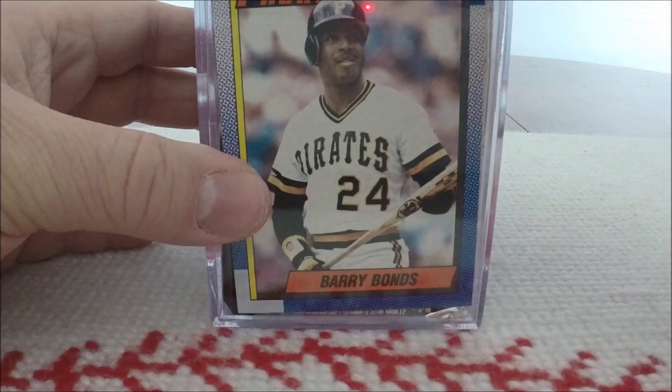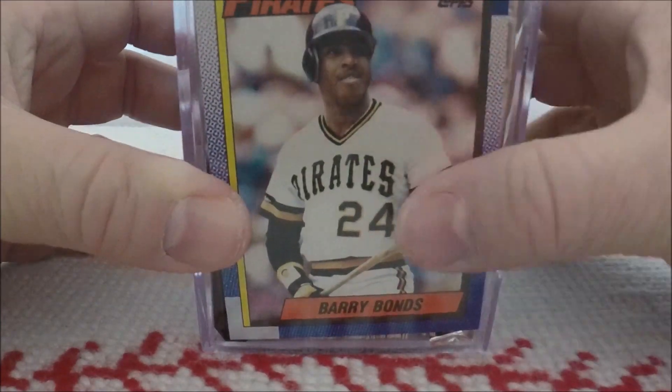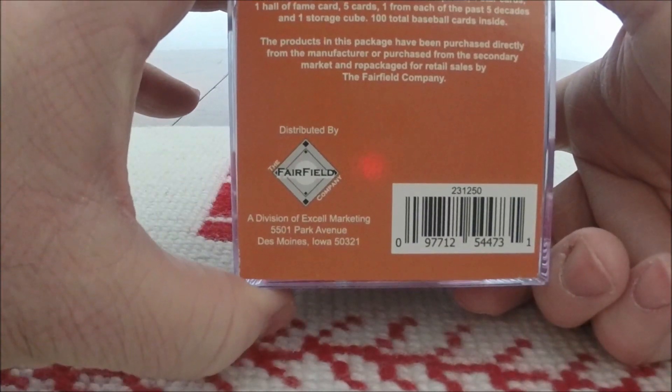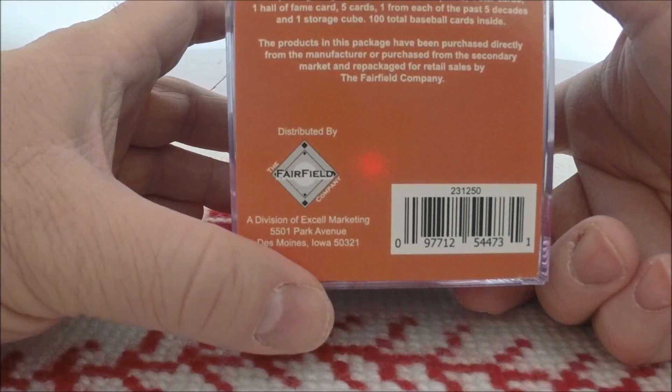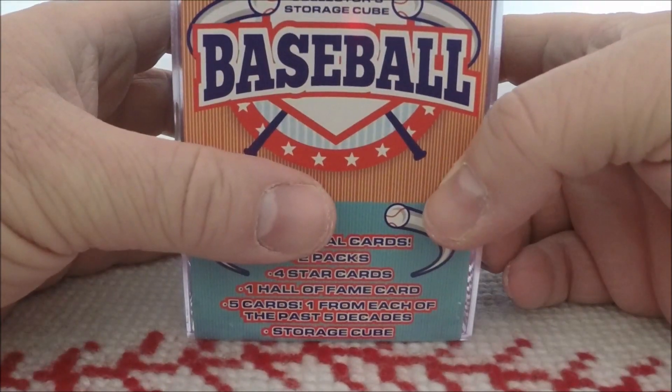One of the star cards we got was a 1990 Topps Barry Bonds. This was packaged by the Fairfield Company — they do stuff for Target, Walgreens, and I guess Five Below as well.